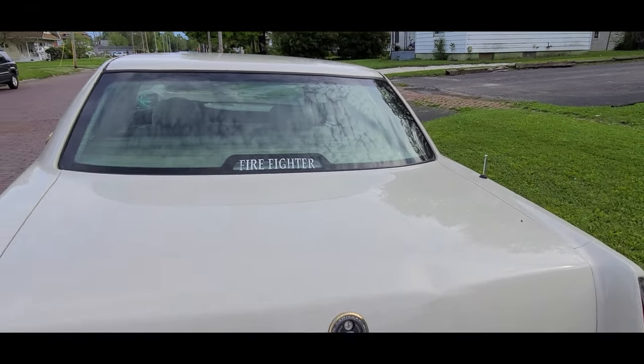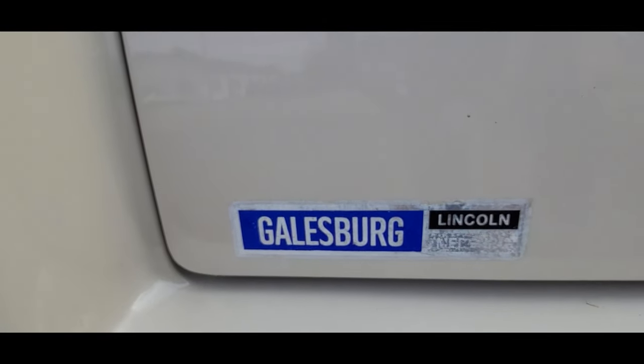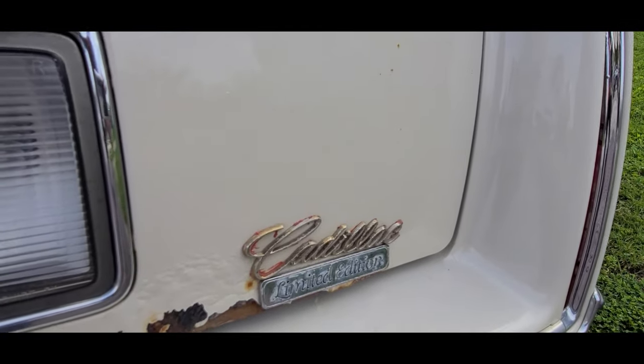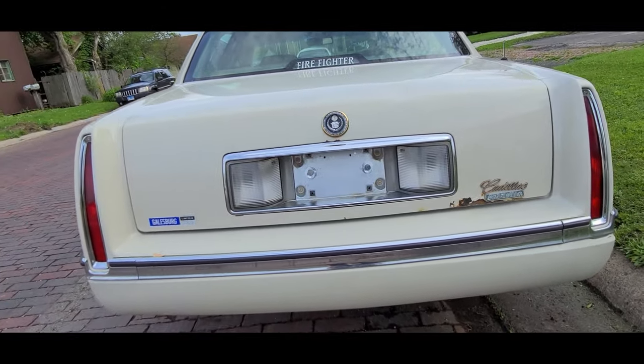It has a firefighter sticker right there, which is weird because they decided to cover up the third brake light with it. There's a nice badge, and look — 'Galesburg Winken Mercury' — so this Cadillac was sold there. This 'Limited Edition' badge is not original; somebody stuck that on and I don't think it belongs.